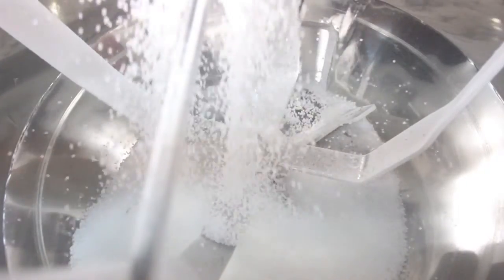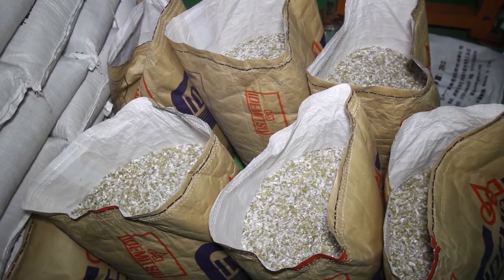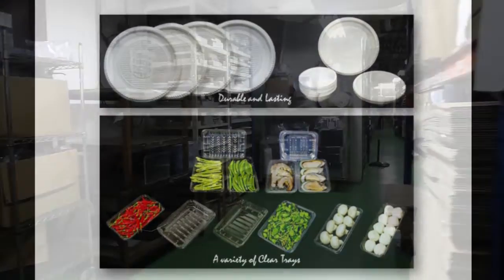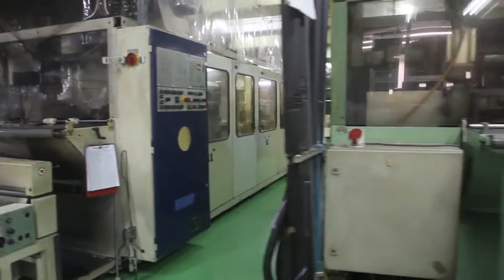Welcome to the world of thermoforming. We are about to get a glimpse of the process from the raw materials to the final products and their applications. ModernPack has been producing quality plastic packaging for more than 30 years in Singapore, Malaysia and Sri Lanka, and intends to form joint ventures with new partnerships.